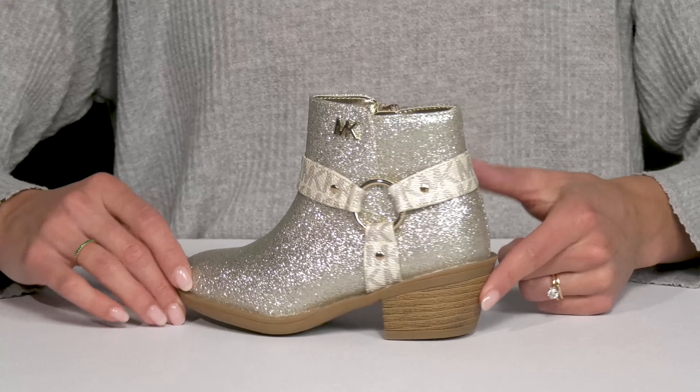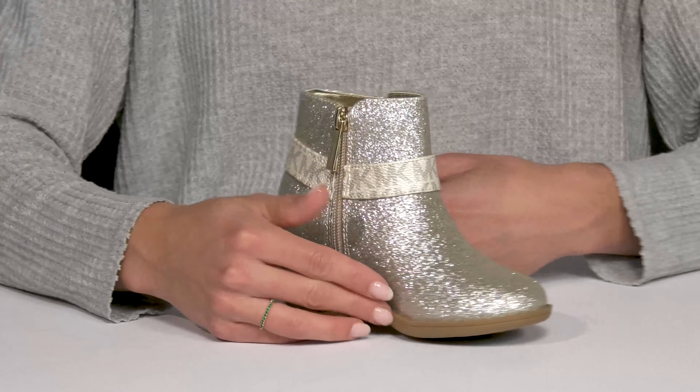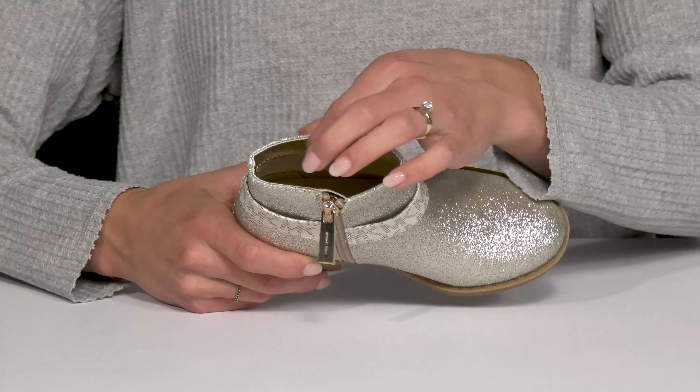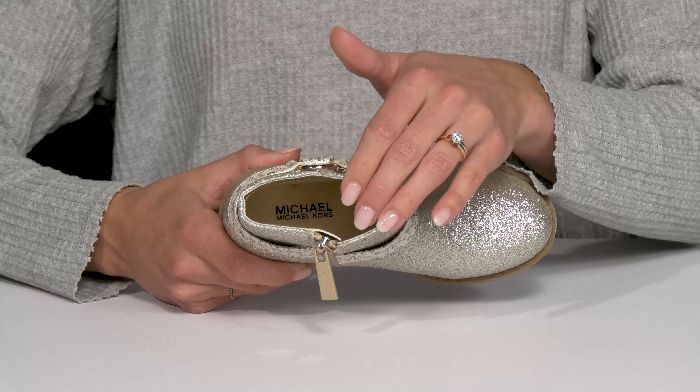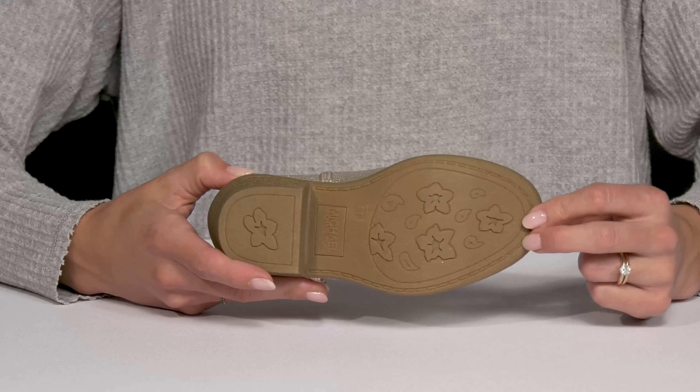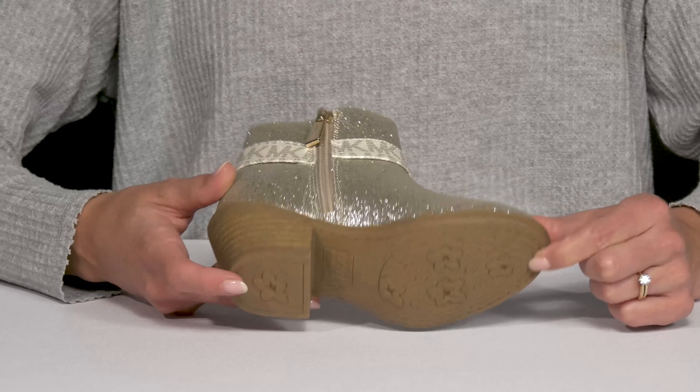The stacked heel is also an added bonus. Plus they can get into these super easy with that zipper closure. Inside they have a soft lining and then a lightly padded footbed. Underneath they have a TPR outsole that is grippy and grooved with that cute little floral detailing.